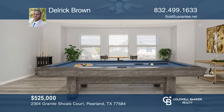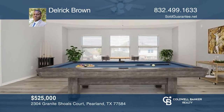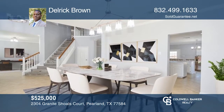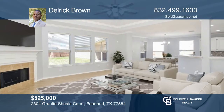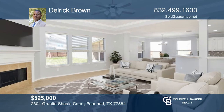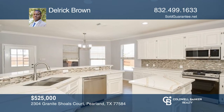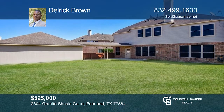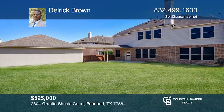Enjoy the lifestyle you've been yearning for with this attractive five-bedroom, three-and-one-half bath home in Shadow Creek Ranch. This home has an open and airy floor plan, a unique gourmet island kitchen, upstairs game plus flex area, formal dining, family room with fireplace, and a detached three-car garage. See it today with Delrick Brown.